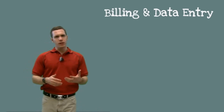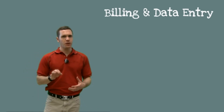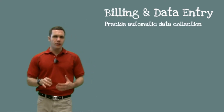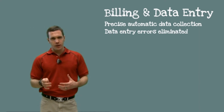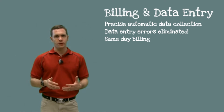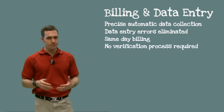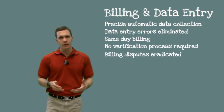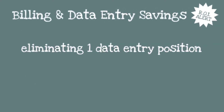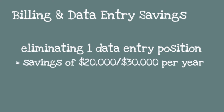What about billing and data entry? Billing is always precise, with the exact amount of time the field worker spent at the job site recorded automatically. Data entry errors are eliminated and invoices can be sent the same day because there's no need for a time-consuming verification process. Billing disputes are eradicated and your business can grow without the need for extra staff. Eliminating or relocating only one data entry position would save you approximately $20,000 to $30,000 per year.